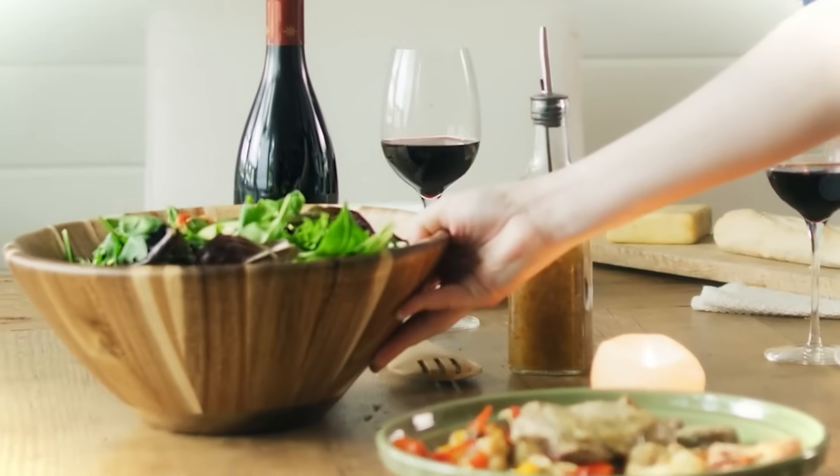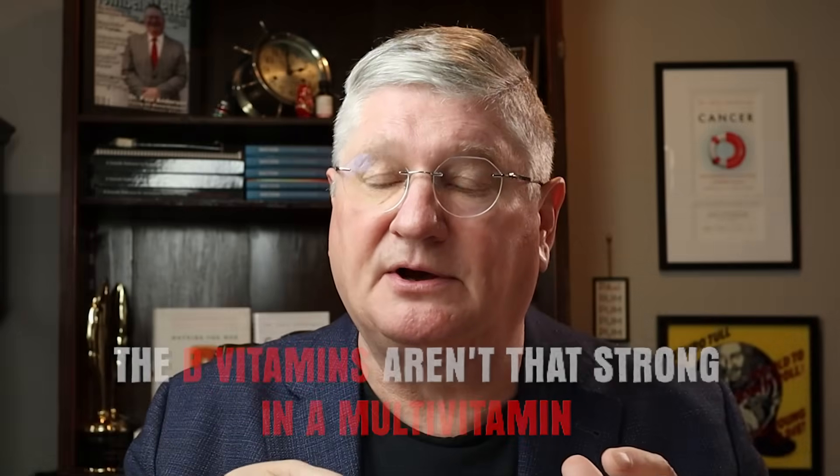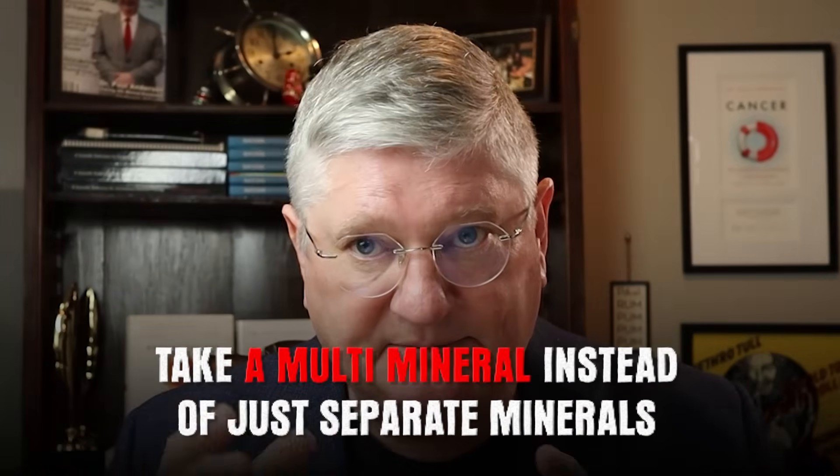If you're not recovering from surgery and just want to maintain your glutathione cofactors, number one: diet — make sure you have all these trace elements, minerals, and vitamins in your diet. Number two: if you're going to supplement, the B vitamins in a multivitamin often aren't that strong, so a B complex can be helpful. For minerals, I usually have patients take a multi-mineral rather than separate minerals for maintenance — one pill that includes zinc, selenium, and magnesium. And of course you should be getting these from your diet as well.